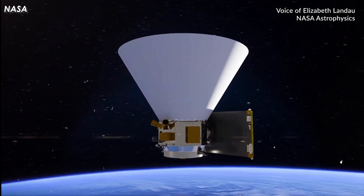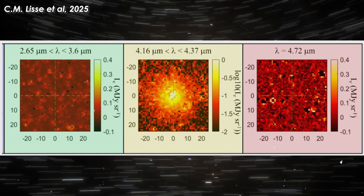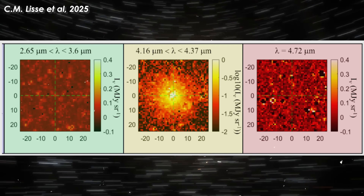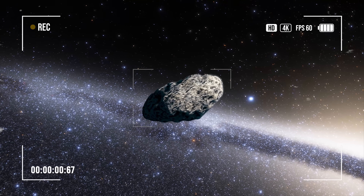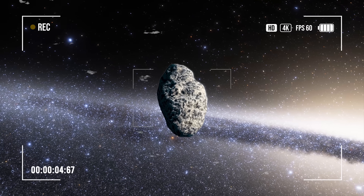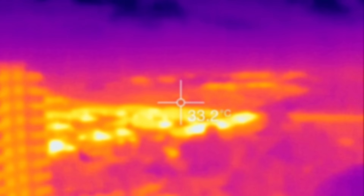Earlier, NASA's SPHEREX space telescope detected a massive outburst of carbon dioxide, while water vapor and carbon monoxide, usually common in comets, appeared in extremely small amounts. Shortly after, James Webb's images were released. With SPHEREX, we got a wide view of the huge gas halo, while James Webb, thanks to its ultra-detailed infrared resolution, is now uncovering the true origin of this strange phenomenon.